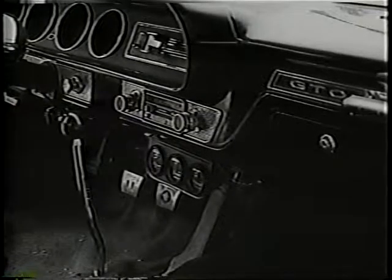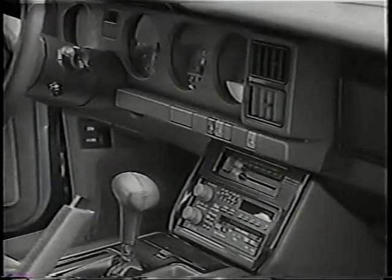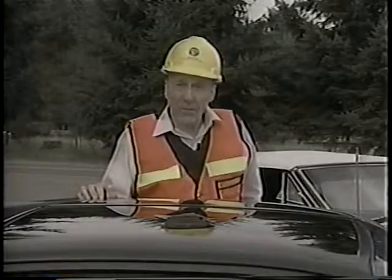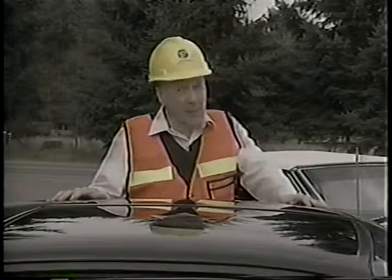The dashboard in the GTO is metal, not designed with safety as a top priority. But as you can see, the new dash is padded with no dangerous protrusions. Also, the Firebird is equipped with an airbag, a safer braking system, unibody construction, improved steering, and more.